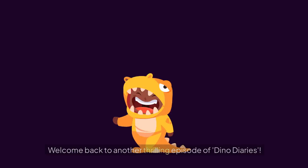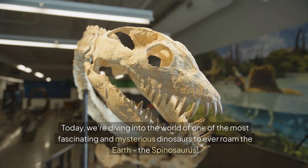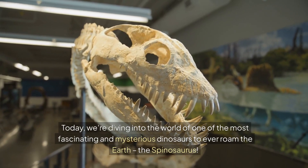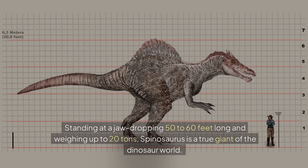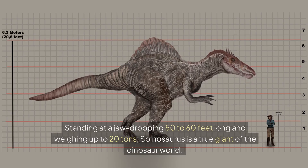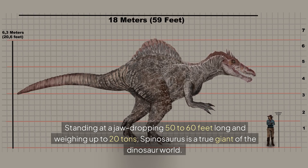Hey there, dino enthusiasts. Welcome back to another thrilling episode of Dino Diaries. Today we're diving into the world of one of the most fascinating and mysterious dinosaurs to ever roam the Earth, the Spinosaurus. Standing at a jaw-dropping 50 to 60 feet long and weighing up to 20 tons, Spinosaurus is a true giant of the dinosaur world.